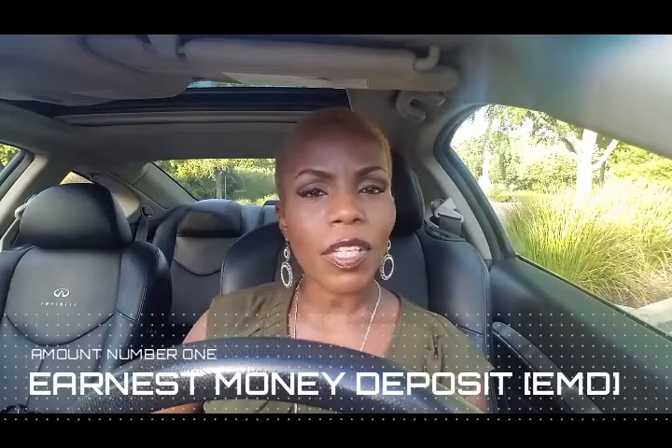When buying a home, think of it this way: there are four different times that you're going to need to come out of pocket during the transaction. The first amount is called the earnest money deposit. That is customarily one percent of your purchase price, so if you are purchasing a home at $200,000, your earnest money deposit will be $2,000.